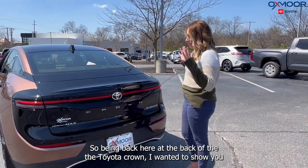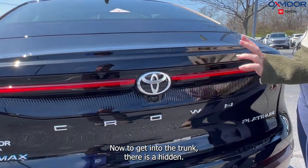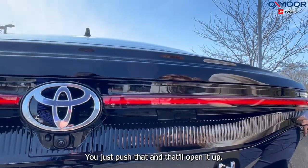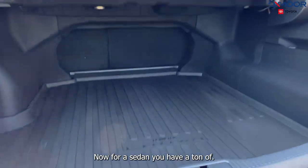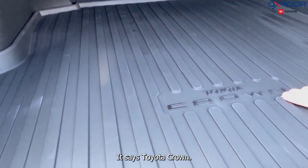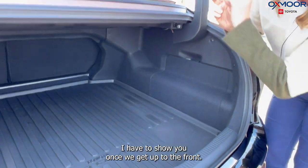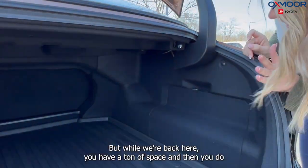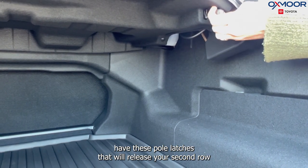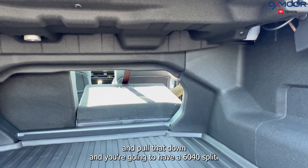At the back of the Crown I want to show you the trunk space. To open it there's a hidden button right here — just push it and it opens up. For a sedan you have a ton of trunk space, and there's an all-weather floor liner back here that says 'Toyota Crown.' You also have pull latches to release the second row seats for a 60/40 split.